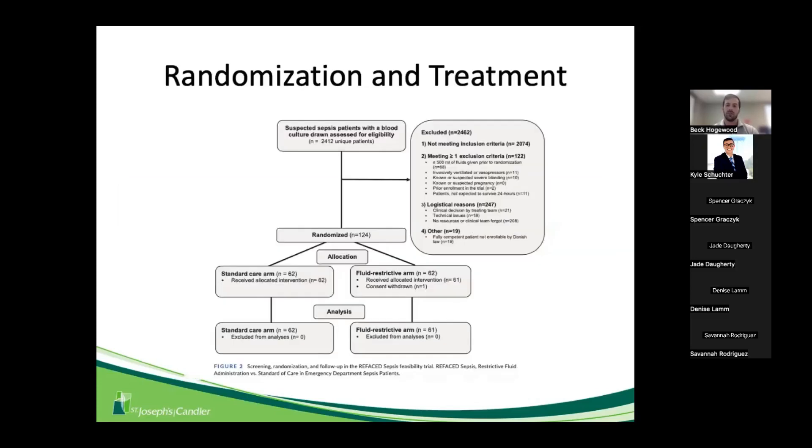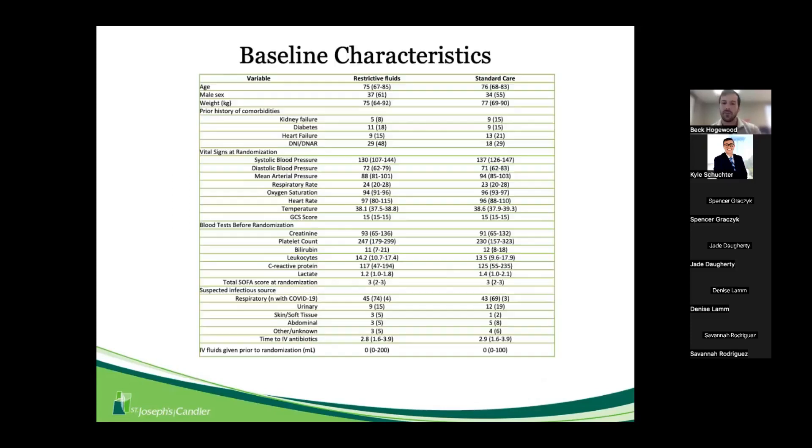Over 2,400 patients were excluded for various reasons. 124 patients were randomized: 62 in the standard care arm and 61 in the restrictive fluid arm, as one patient withdrew consent prior to analysis. Baseline characteristics were generally well-matched, except for a higher percentage of diabetes and insulin-dependent diabetes in the restrictive fluid group, and a higher percentage of heart failure patients in the standard care group.